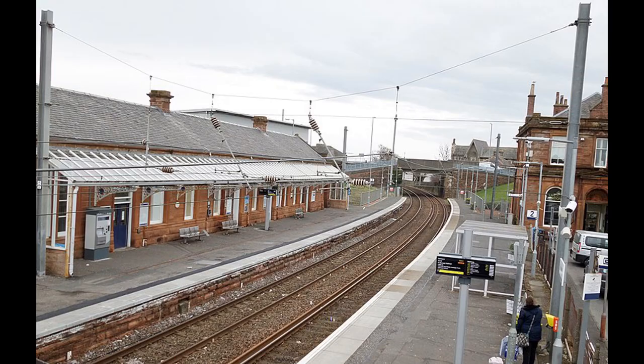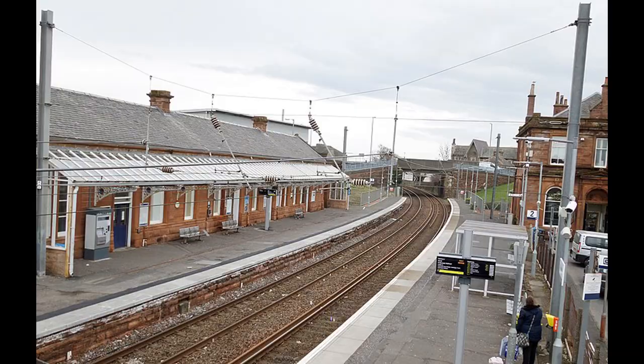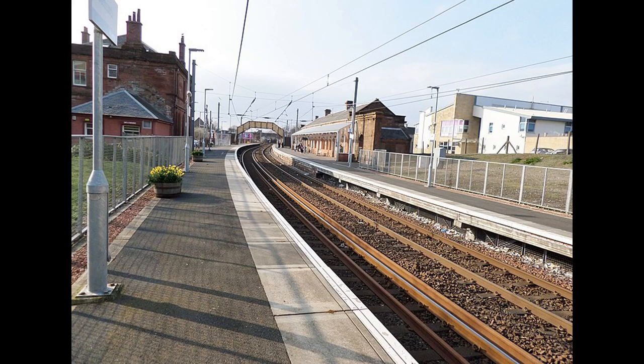Saltcoats, for a time known as Saltcoats Central, was opened in 1840 but its location was changed slightly, moving it towards the north in 1882. It lies on the line between Kilwinning, Ardrossan and Largs. It carries about 320,000 passengers a year. It still has substantial buildings, some of which have become a cafe, originally the ticket office and station master's house.